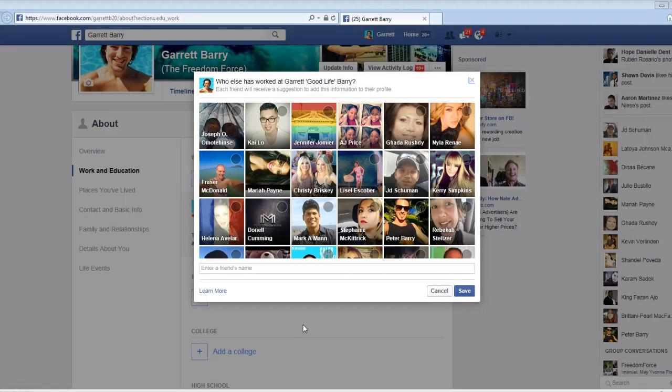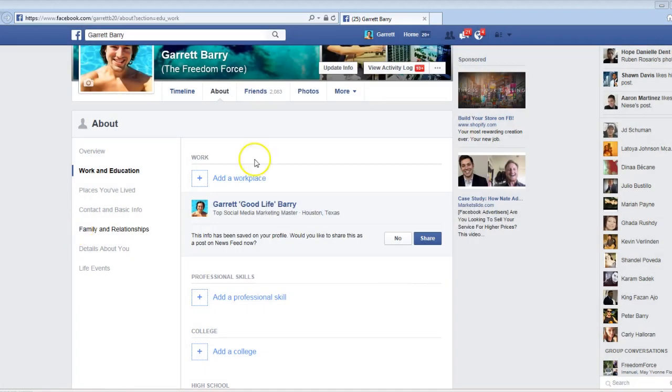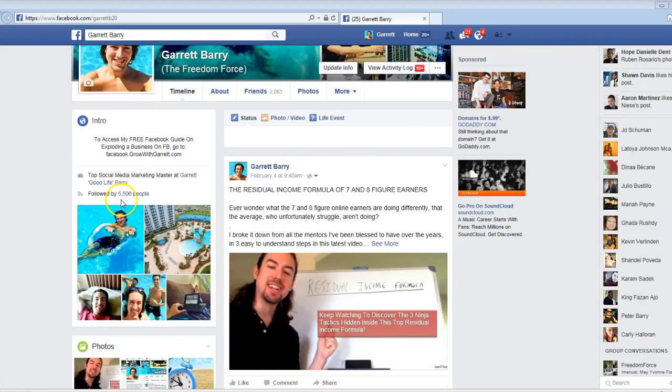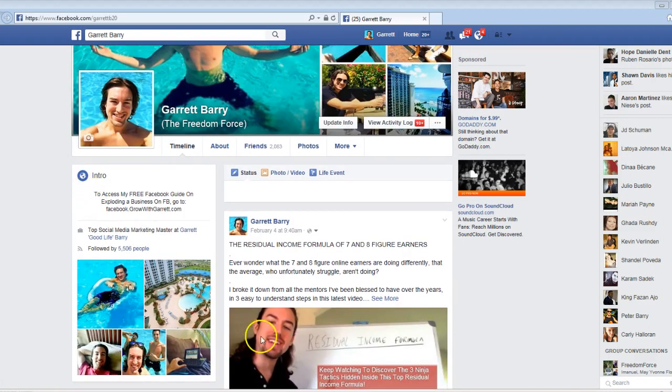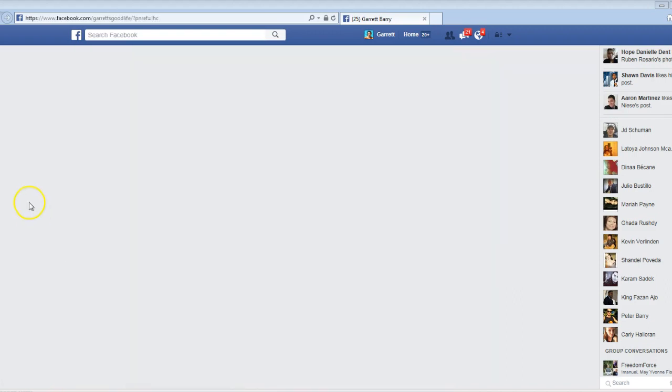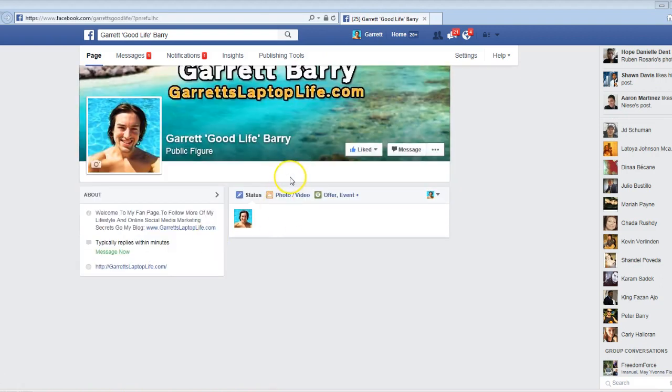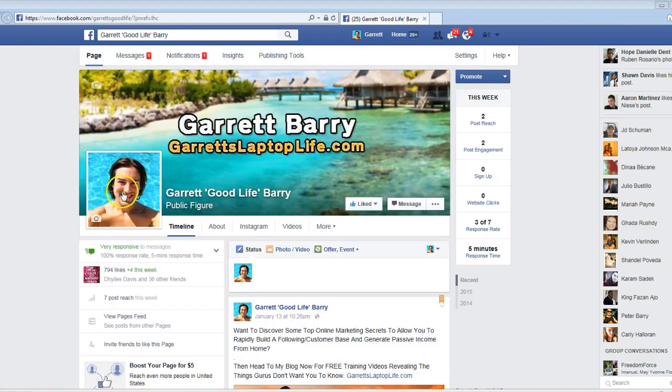Now watch what happens when I save the changes. You're going to go back to your timeline, and now check this out right here on my page. When everyone sees it — say I have 5,000 or 500 people following me — when these people come to my page, they can see where I work: Top Social Media Marketing Master at Garrett. When you click this, it instantly takes you to your fan page. People will come to your personal profile, see that link, click it, check out your fan page, and most people will like it to support you. That's a way you can get more likes just from having your profile set up.